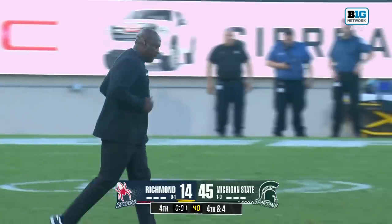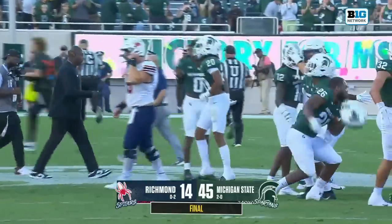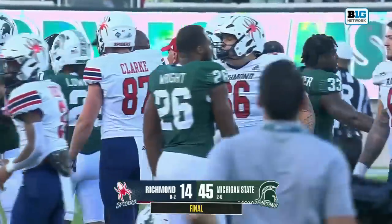This offense continues to gel for head coach Mel Tucker. But now a real test next week against the Washington Huskies. It'll be a physical game — Washington always is.